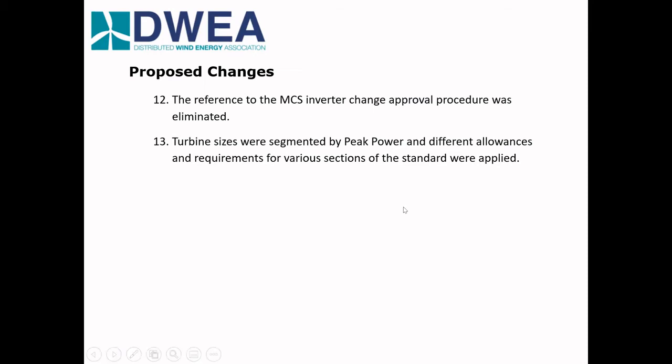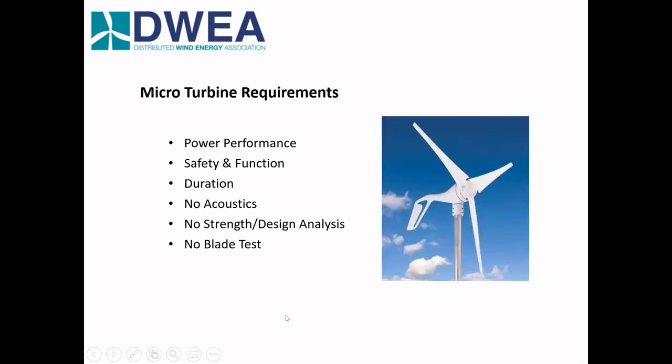Regarding micro turbines — it costs almost $200,000 to certify a 400-watt wind turbine, which is a bit silly. So we're now proposing that for micro turbines under one kilowatt peak power, you must do power performance, safety and function, and the duration test, but you don't need to do acoustics, strength and design analysis, or a blade test. We think that's proportional to the safety risk and will make it much easier for micro turbines to get certified — which helps everyone.